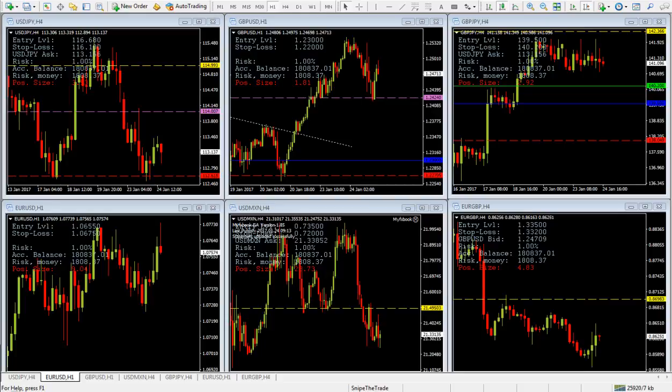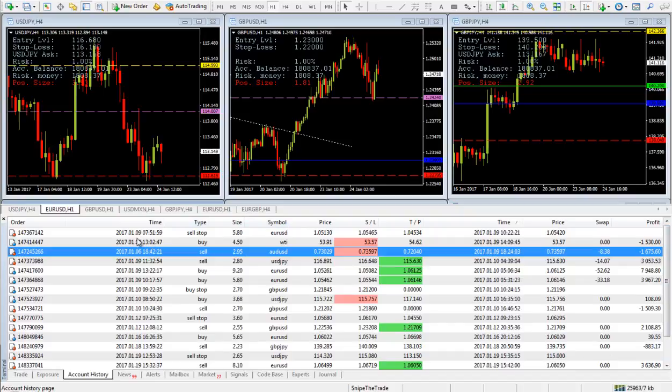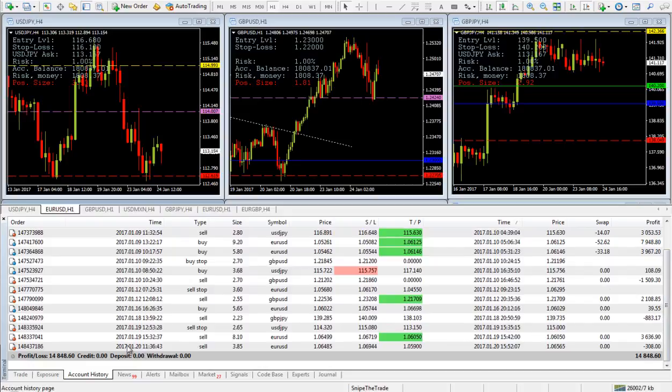I'm going to open the account history. As you can see, we are starting right here at January the 9th, where we canceled a sell stop on the EUR/USD, and we are finishing here at January the 20th, where we incurred a slight loss on the EUR/USD.